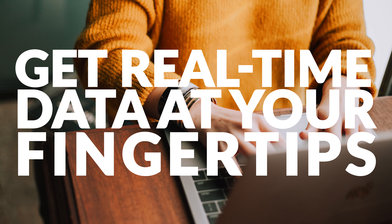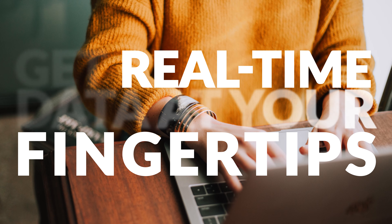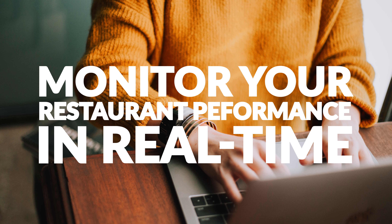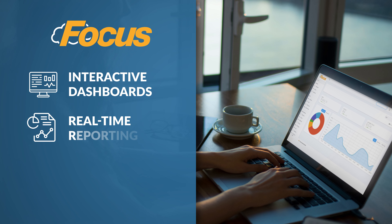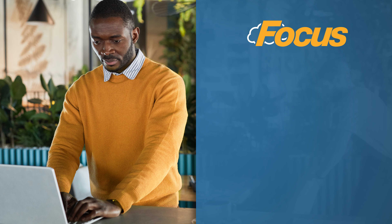Get real-time data at your fingertips regardless of if you're in the restaurant, at home, or out of the country, so you can keep a pulse on important KPIs and monitor restaurant performance in real time. Our cloud-based remote management software offers you interactive dashboards, real-time reporting, and text alert notifications.